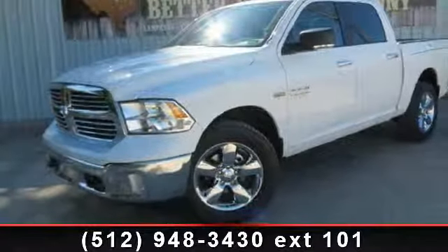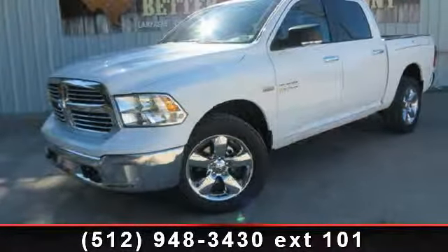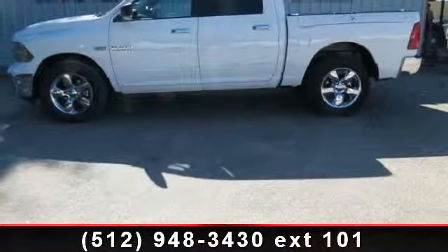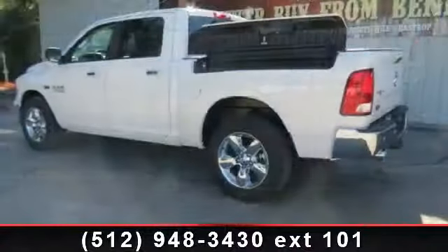Step into the 2014 Ram 1500. If you are looking for a first-rate auto, this one could be yours today. This vehicle's top features include MP3 player,